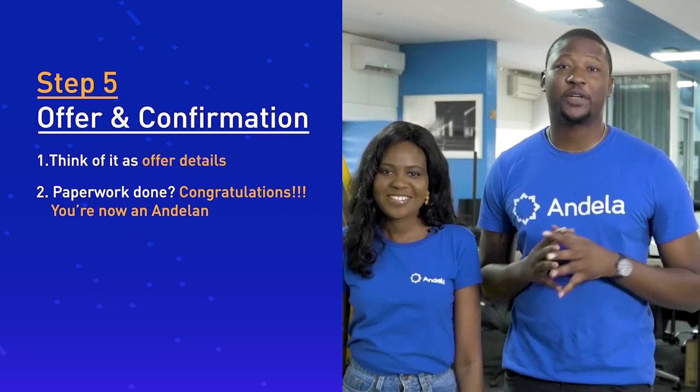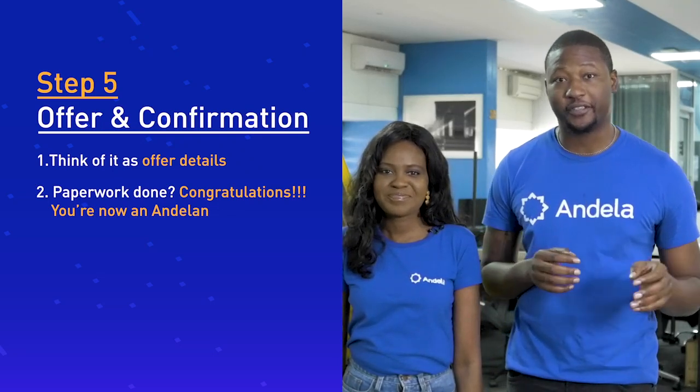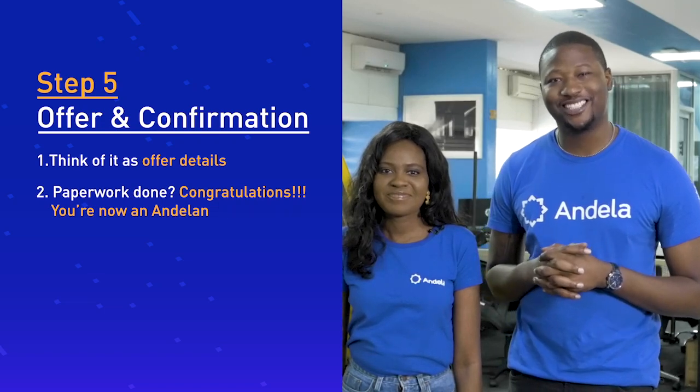Once the leadership interview is done, you're well on your way. A recruiter will get in touch with you to discuss the details of your offer. And once the paperwork is completed, it's official — you're now in Ndela.